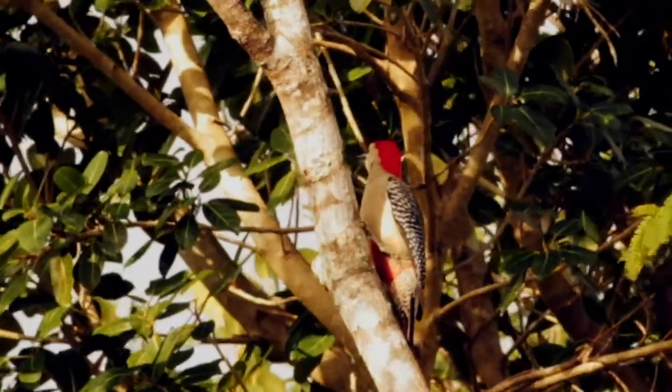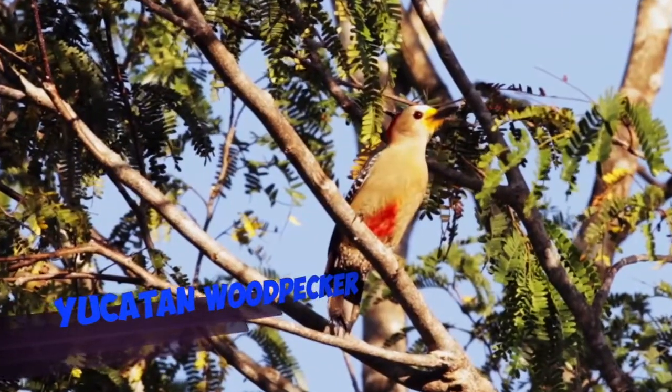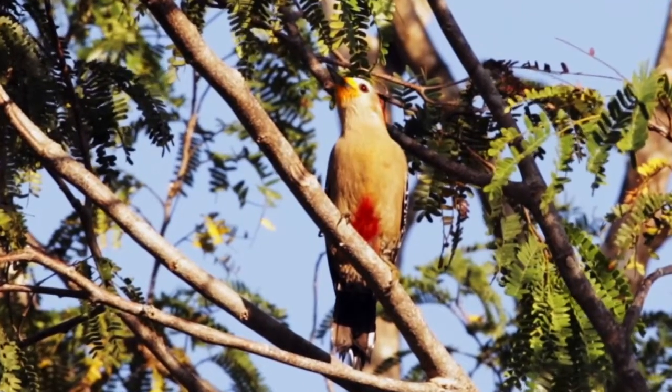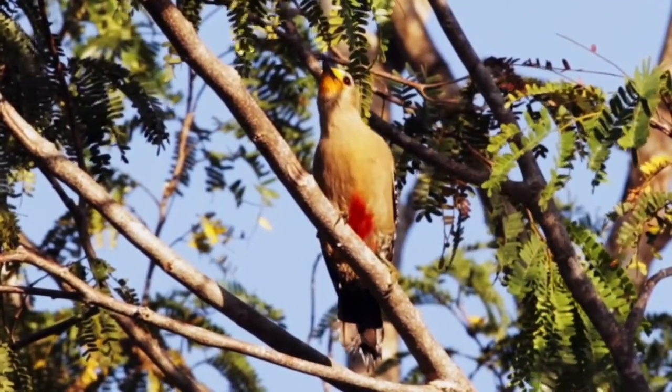Especially if you compare it with a similar species, an endemic, which is the Yucatan woodpecker that we see here, which has yellow at the base of the bill. And the bill is a bit shorter, and the bird itself is a bit smaller as well.